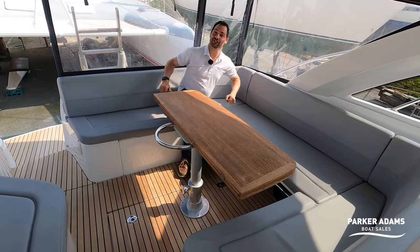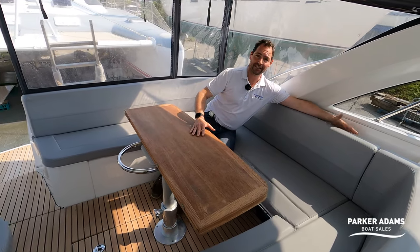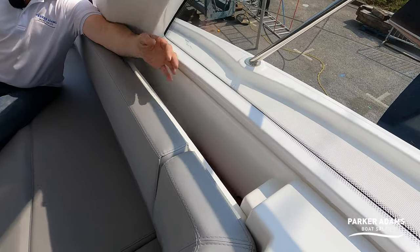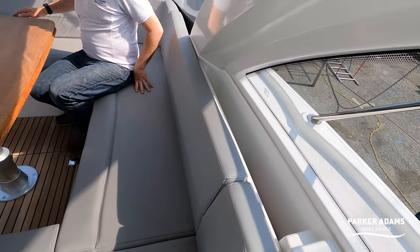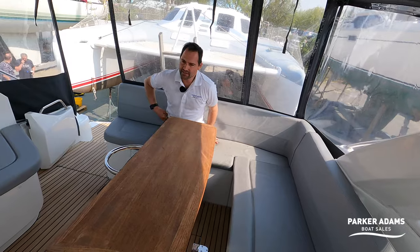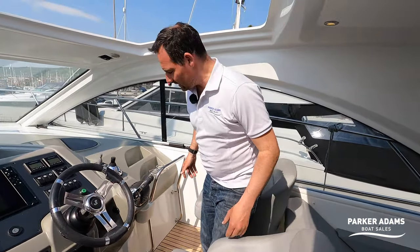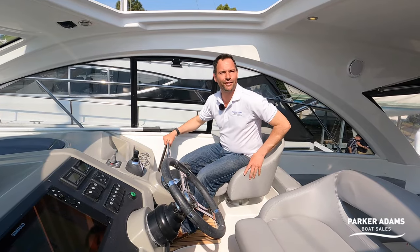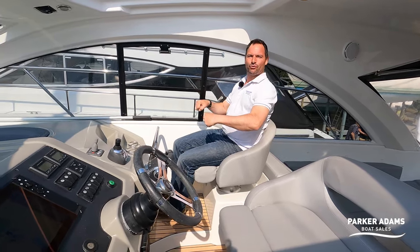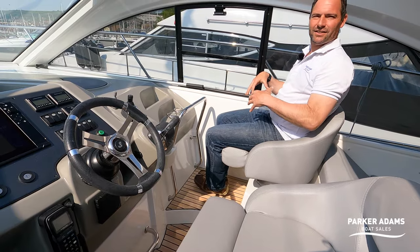Lots of little thoughtful details throughout — there's a fire extinguisher just inside this space, mounted so you can simply grab and lift it straight out. And what makes this boat quite different from competitors is the upper helm area. It's a bit like a fairground ride — if you're in a rough sea, you've got a really good grab bar that almost feels like it traps you in. The sunroof up here is fantastic — really wide, all electronic, closing at the touch of a button, with opening sides for ventilation.